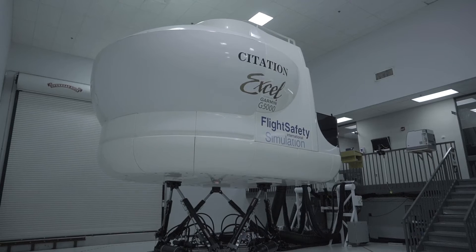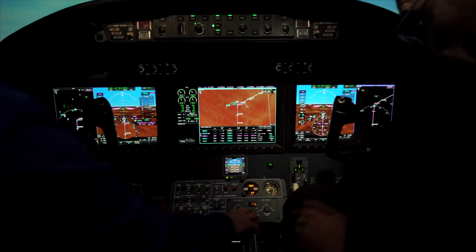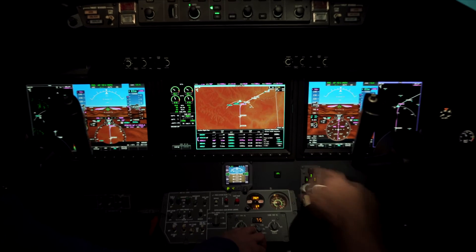We have several Garmin platform products here. We have a G1000 Caravan, and we also have two G1000 King Air 200 simulators — one of them is convertible to a 350. It keeps going up into the small jets: we have a G1000 Mustang, CJ3+, an M2 which is a G3000 product line, and then we move into the G5000 Excel, which is the newest one we have in the building.